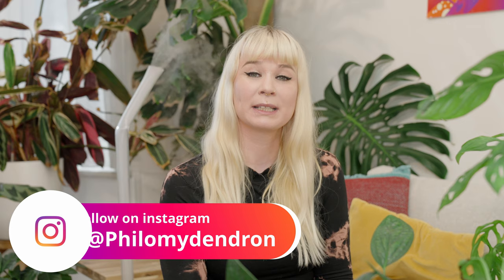Hi and welcome back to another video on our channel. Today we're going to talk about our monstera collection. If you like plant collection videos and monsteras in general, please subscribe or like the video — or do both! We also have an Instagram channel called Philomaidendron, you can give us a like there too.